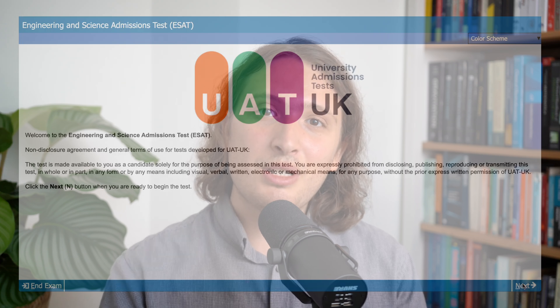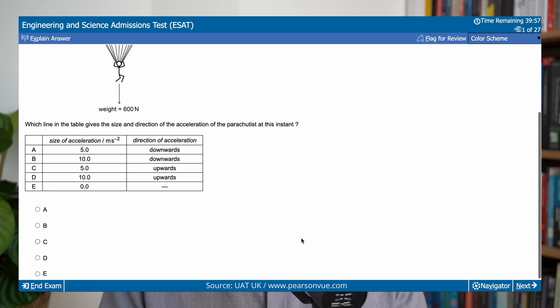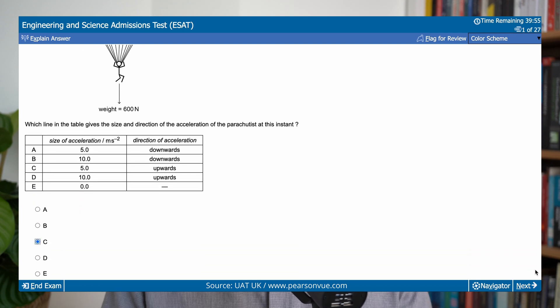The ESAT is administered by UAT UK alongside Pearson VUE. It's a computer-based exam for which you register online and sit the exam at a Pearson VUE test centre. You use a computer interface to input your answers to the multiple choice problems, although you will also have an erasable notebook for writing written workings. There is a fee associated with registering, although in many cases students may be eligible for bursaries.